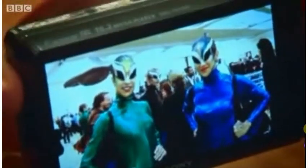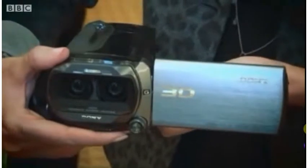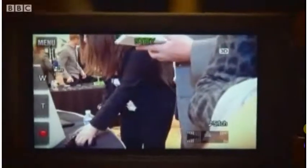Sony has embraced glasses-free 3D across several of its product lines, including stills cameras and several video camera models. The screen on this camera uses what's called a lenticular system, so if you don't have 3D glasses or a 3D TV, you can actually get 3D playback on the camcorder's big bright LCD screen.